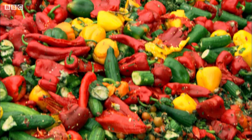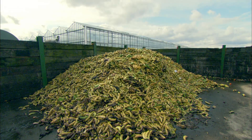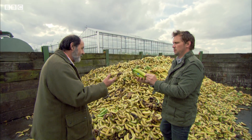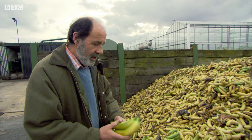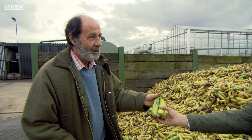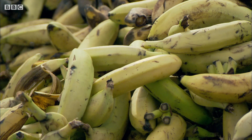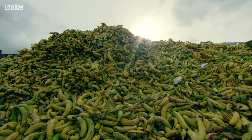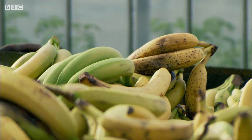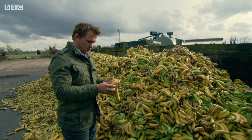He's recycling waste fruit and veg from large wholesale markets and overripe imported food. What's wrong with these? There's nothing wrong with these — those in particular are ones that we've just de-boxed this week. They actually came from the docks and they were too ripe. I'm staggered by how much of this waste there is. Look at all this.